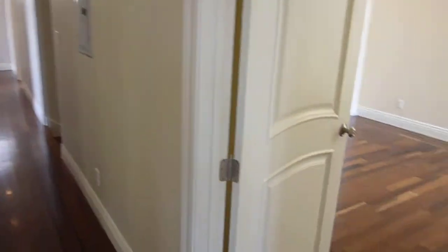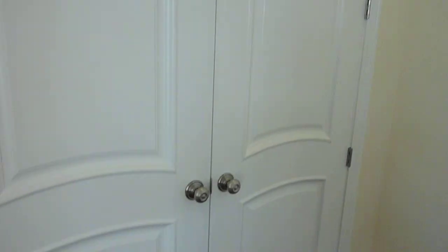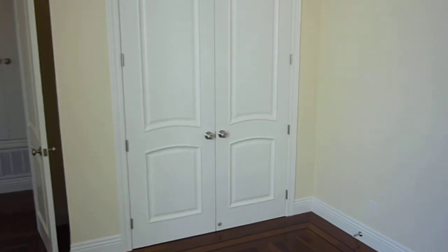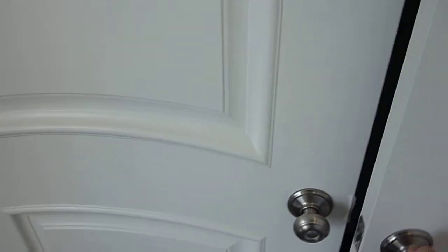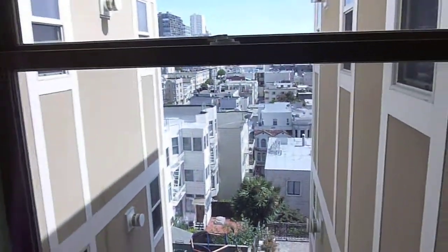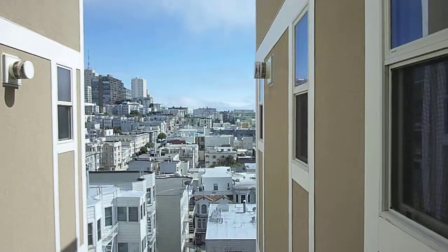Towards the four bedrooms, we'll start with the master suite. All the same finishes, details, high ceilings. The master suite has a double door closet with lots of storage possibilities. It also has a view towards Knob Hill.